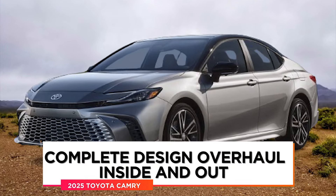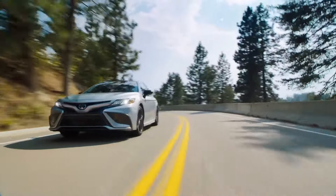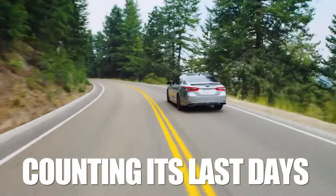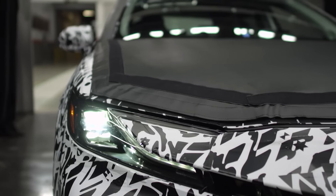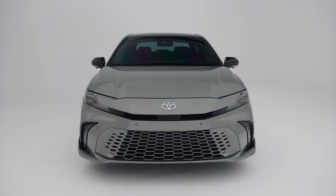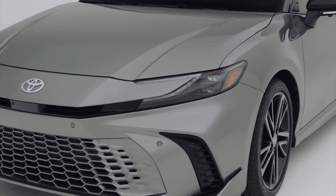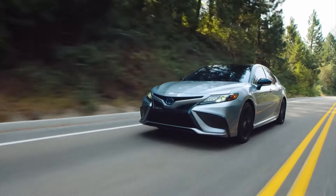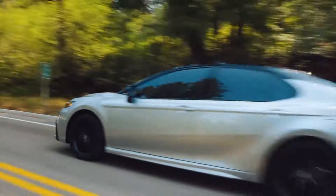Complete design overhaul inside and out: the 8th generation Camry is basically counting its last days as the next-gen models have already been caught testing and are expected to make an appearance sometime during the following year. Toyota has already delayed the 9th gen Camry and broken the typical 6-year generational cycle, but it'll all be worth it once the new models finally hit the dealer lots, as the current models began showing their age a while ago.